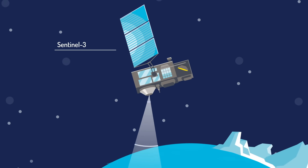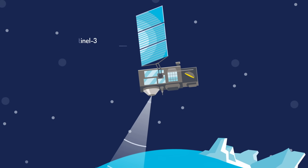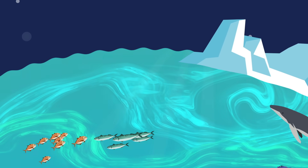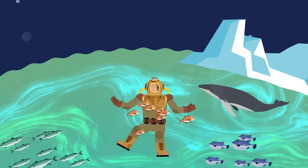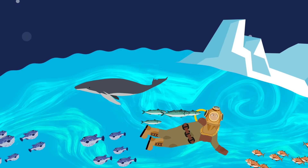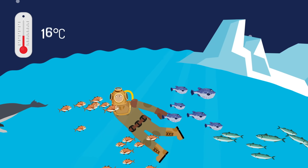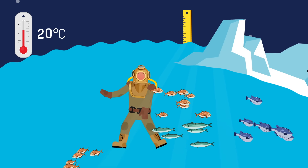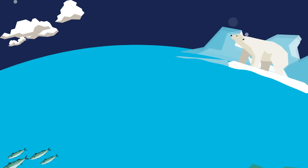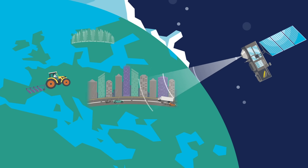Here is the Copernicus Sentinel-3 satellite. Its job is to keep an eye on the oceans, observing their colour, which helps scientists to monitor water quality, feeding hotspots for marine life and even climate change over longer periods of time. It gives us an exciting snapshot of what's going on in the oceans. Sentinel-3 also monitors ocean temperature and sea level, and the data are used in weather and ocean forecasting and to monitor our climate. It also keeps an eye on the land and the atmosphere as it orbits the Earth every 100 minutes.